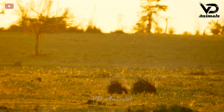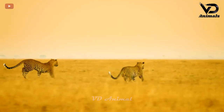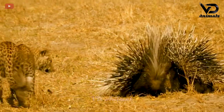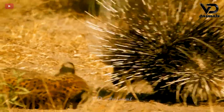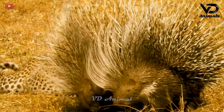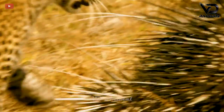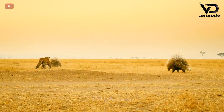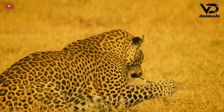Two hedgehogs are looking for food and avoiding enemies. But the leopard discovered the porcupines and ran quickly towards them. The leopard carefully observed the hedgehog, looking for its weak point to attack. Under the hedgehog's sharp spines, the leopard aimed for the hedgehog's feet. The leopard approached the porcupines very carefully to avoid the spines. In the end, the two porcupines escaped from the leopard.